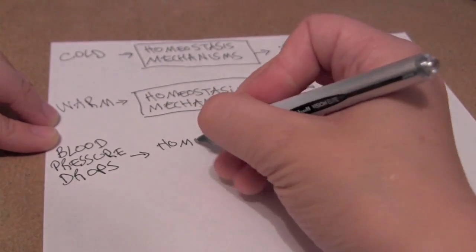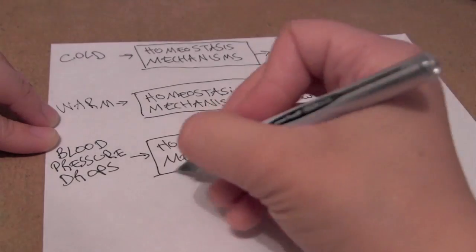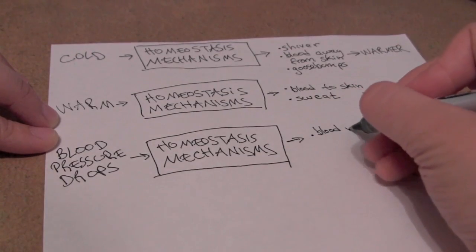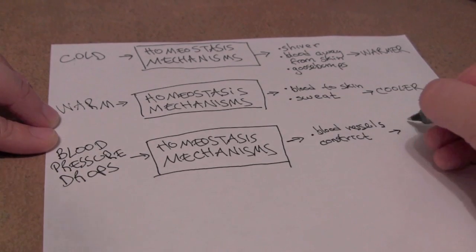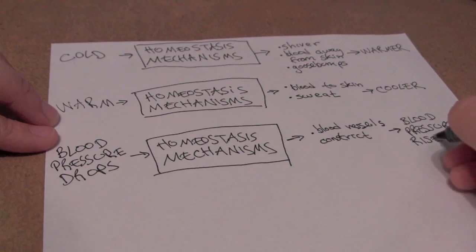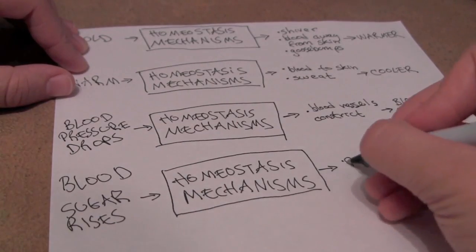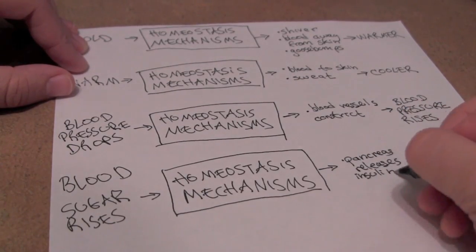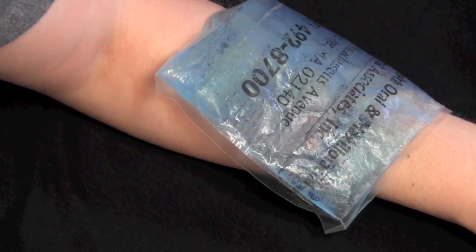There are other forms of homeostasis to regulate things besides temperature. For example, when your blood pressure drops suddenly — which can happen if you stand up suddenly — your blood vessels constrict, which brings your blood pressure up to normal. Also, if your blood sugar rises, which can happen after eating, your pancreas releases insulin to lower your blood sugar back to normal. Diabetes is a disease that affects your body's ability to maintain blood sugar homeostasis.